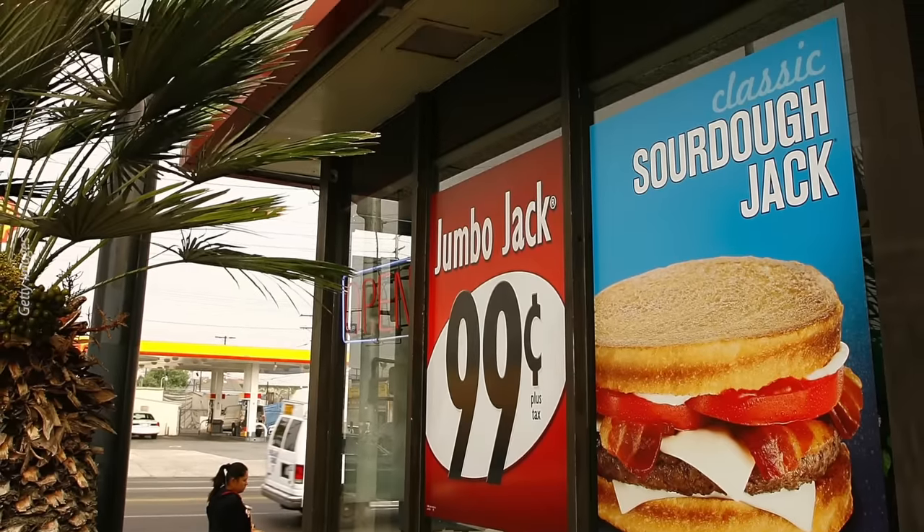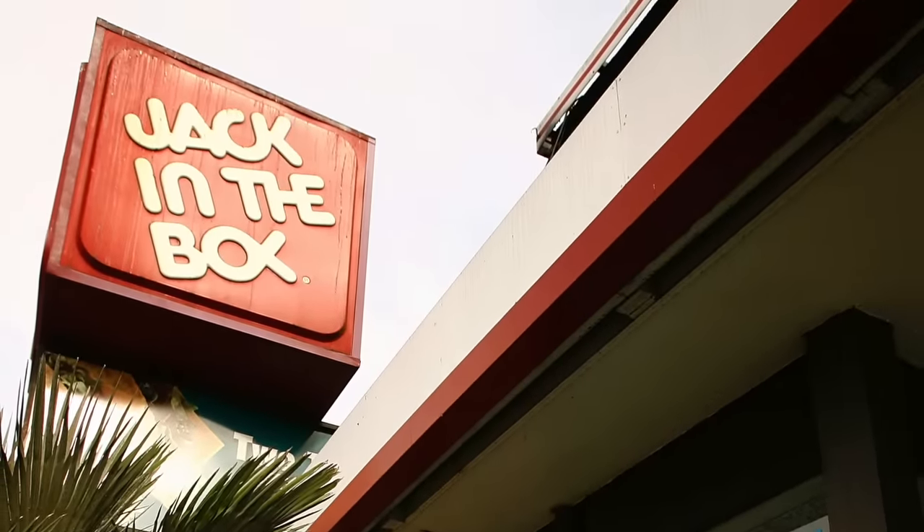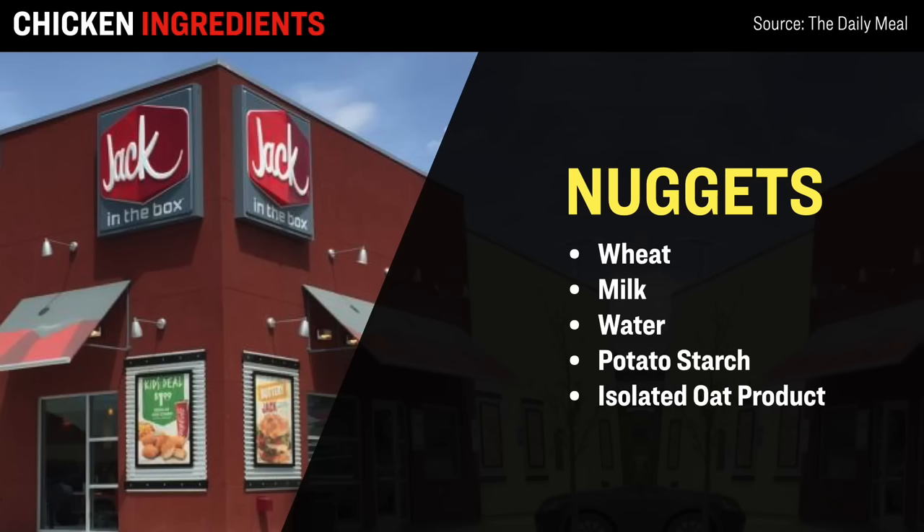Getting back to this list, the next fast food joint is Jack in the Box, with about 2,100 locations across the US. On their menu, they have quite a few different chicken-based offerings, including chicken tenders as well as chicken nuggets. This analysis found that besides chicken, these products also contain wheat, milk, water, potato starch, as well as isolated oat product — again, whatever that means.